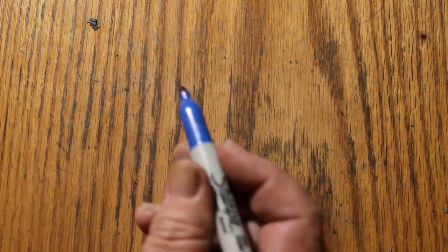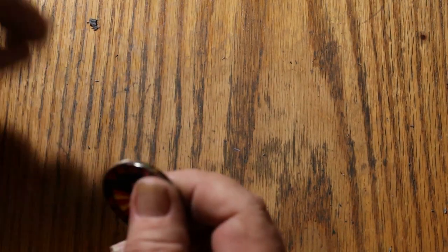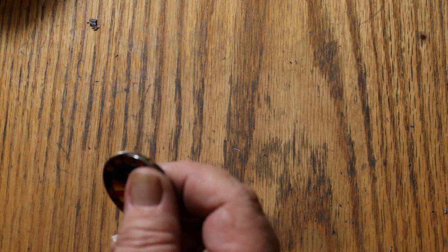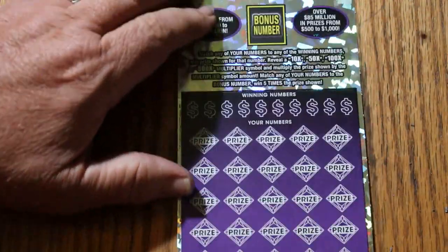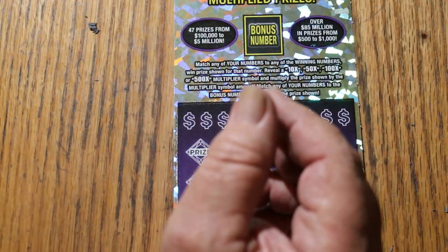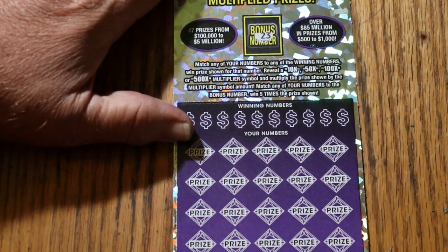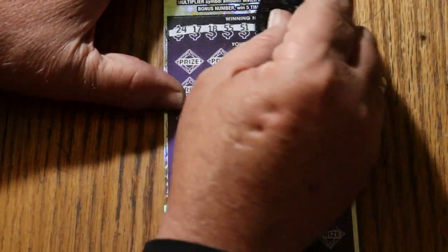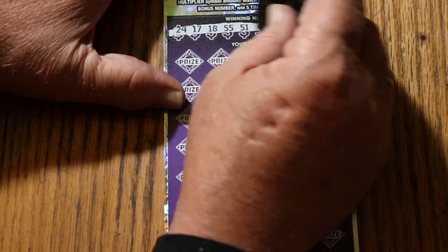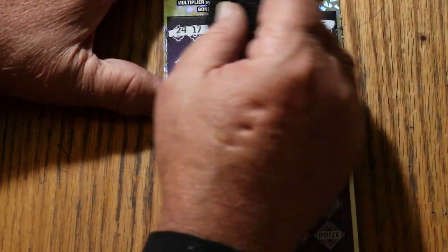All right, let us continue. Can we get a back-to-back going? Oops, wrong coin. 23 is the bonus. 24, 17, 18, 55, 51, 4, 16, 19, 6, and 5.